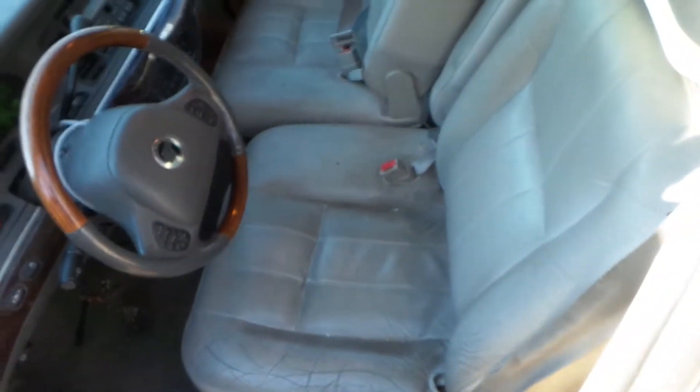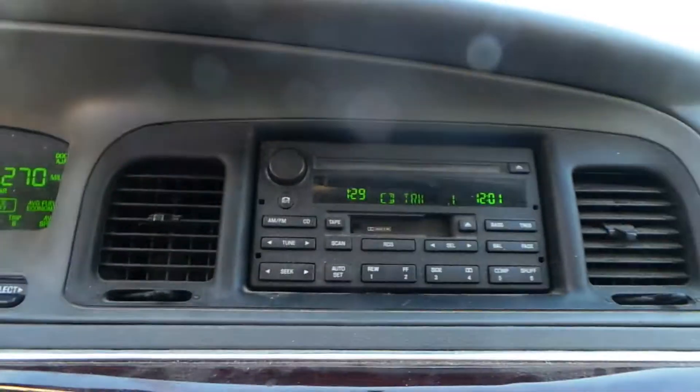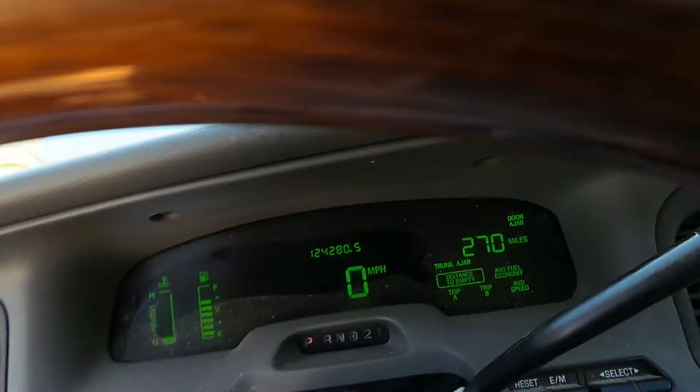Inside we have a gray leather interior. It's a 50/50. We have a good receiver and good manual automatic heat and AC controls. This engine sounds great.